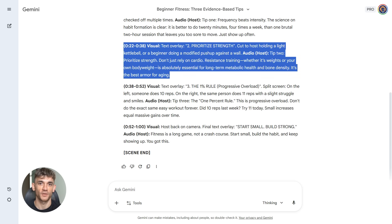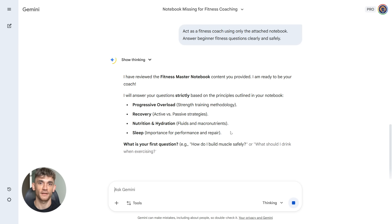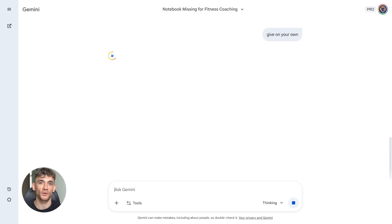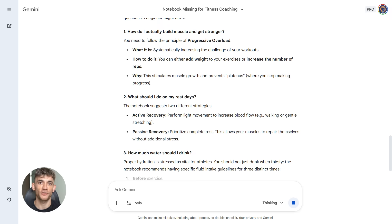Here's the second Gemini prompt: 'Act as a fitness coach using only the attached notebook. Answer beginner fitness questions clearly and safely.' Now Gemini becomes your personal fitness coach. Someone asks a question about working out — Gemini answers using only your notebook. Someone asks about nutrition — Gemini pulls from your research. Every answer is grounded in real information, every response is safe and accurate. You could use this to answer customer questions, build an FAQ page, create email responses, handle social media comments, all without spending hours researching every single question.